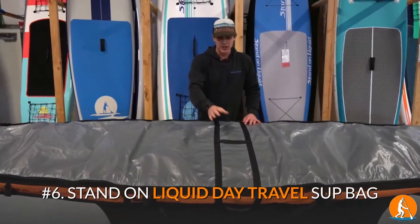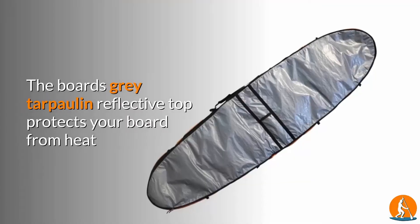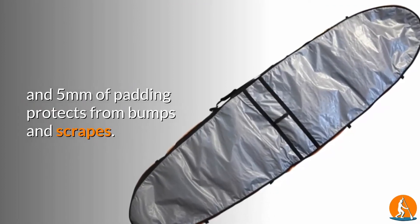Number 6: Stand On Liquid Day Travel SUP Bag. The board's grey tarpaulin reflective top protects your board from heat, and 5mm of padding protects from bumps and scrapes.